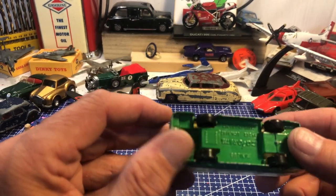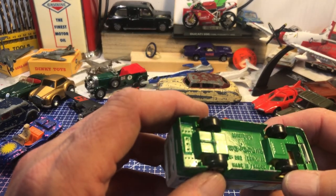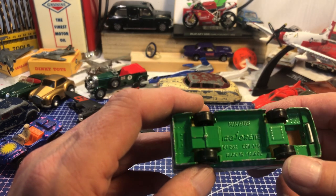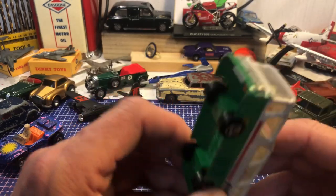Air Italia — a Majorette minibus, number 262, 1:87 scale, made in France. That's a nice little thing.